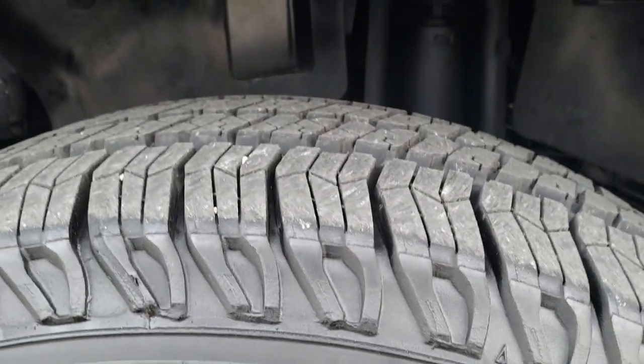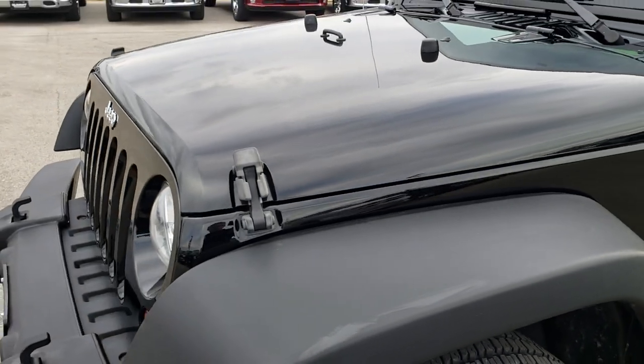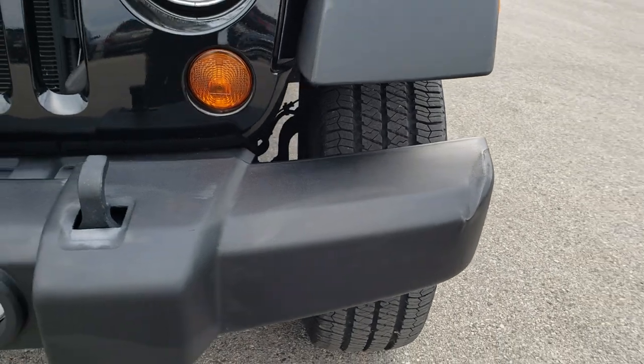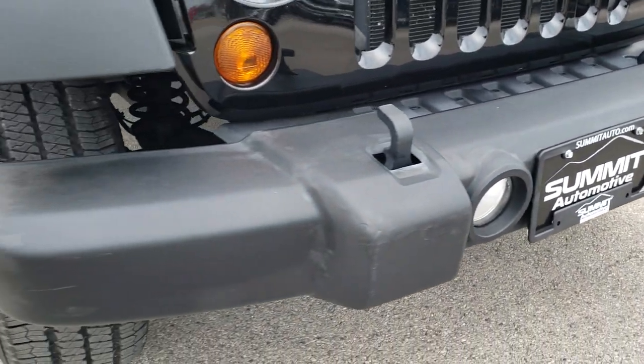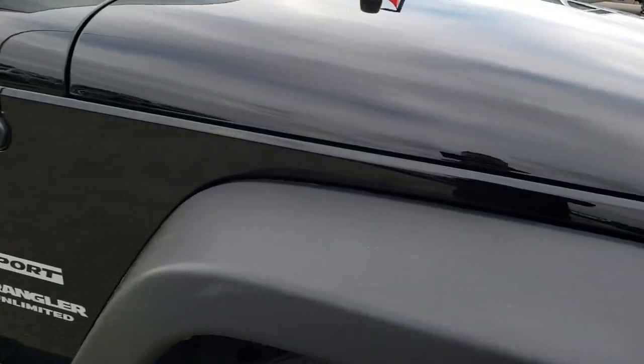This vehicle has brand-new Goodyear Wrangler 255/75R17 tires — we put these tires on during our safety inspection. The only thing I noticed is the front bumper has got just a little crease on it. Pretty common on these bumpers to have stuff like that; it banged into things, but nothing too major.